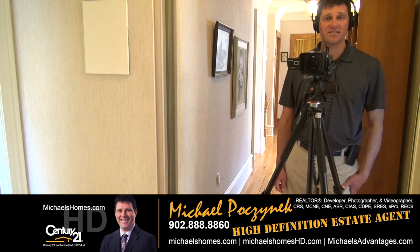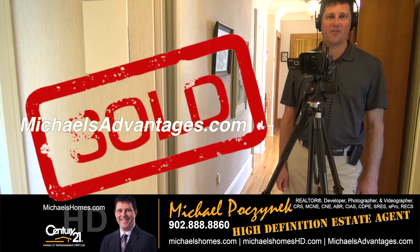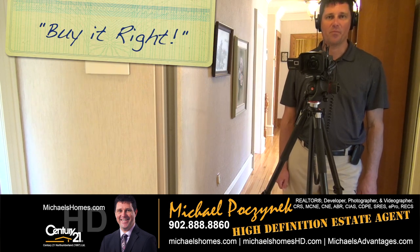And finally, if you're looking for the agent with the best marketing plan and tons of enthusiasm and experience, visit michaelsadvantages.com. Thank you. Have a great day. And remember to buy it right.